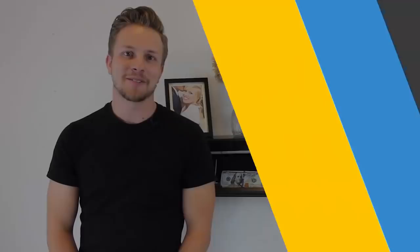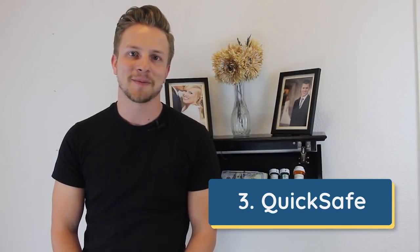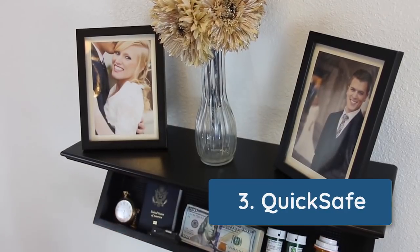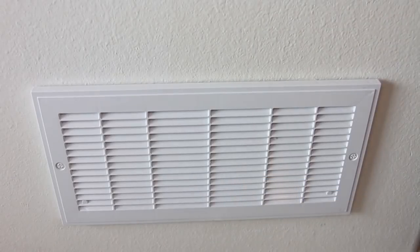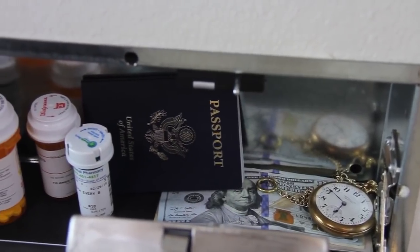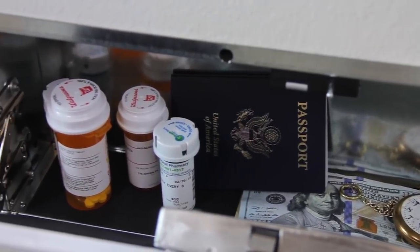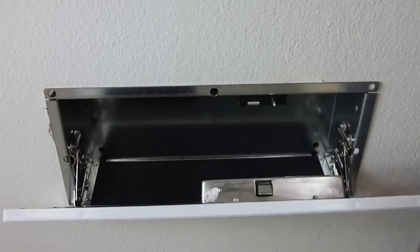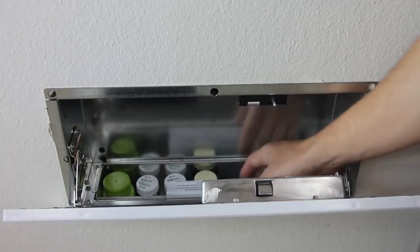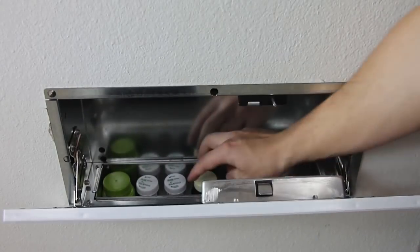Here at QuickSafes, we've developed some of the most advanced hidden compartment solutions on the market. Using RFID technology, we offer both security and accessibility. First, we came out with the QuickVent Safe, designed to look like a regular fresh air return. It installs between two 16-inch center studs and blends in on almost every wall. This year, we've released a new innovative design that offers 50% more storage capacity: the QuickVent Plus.